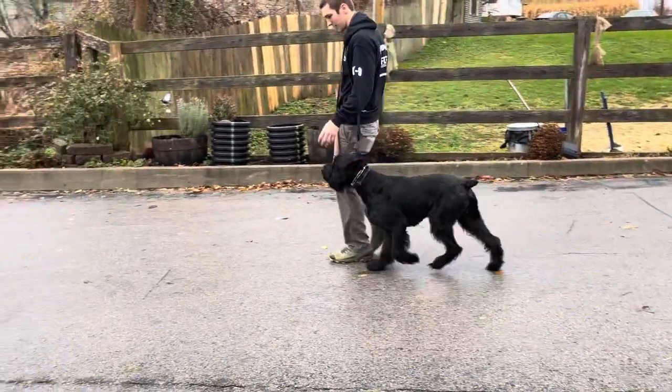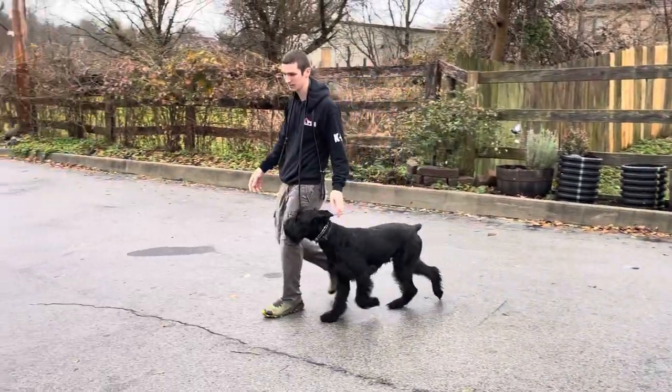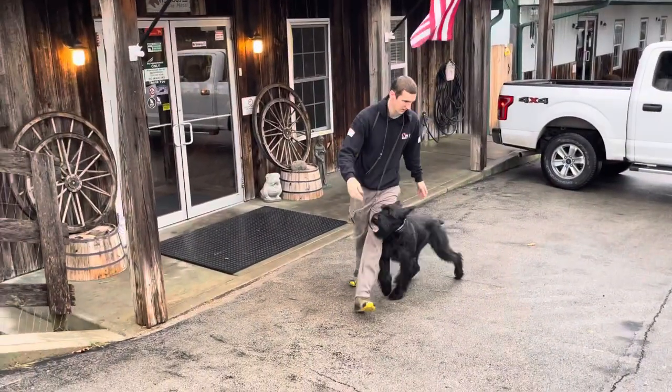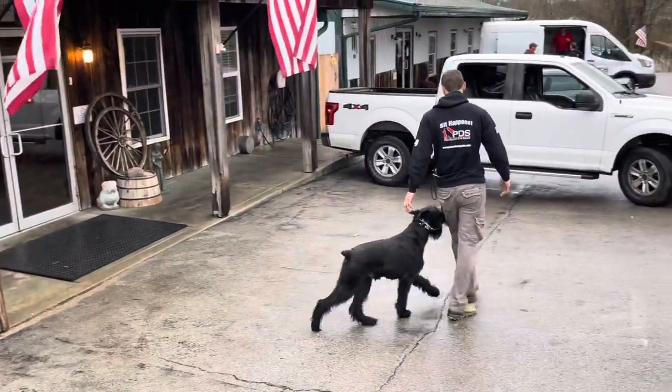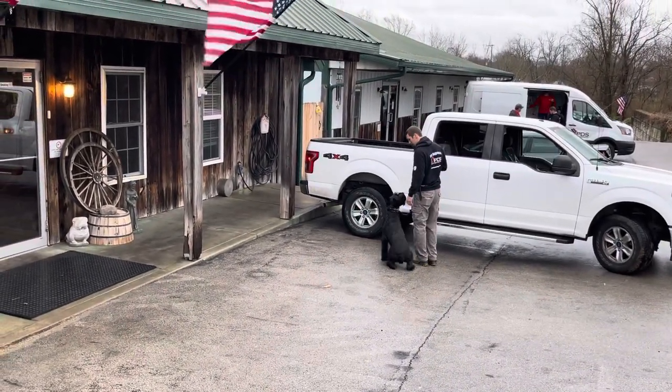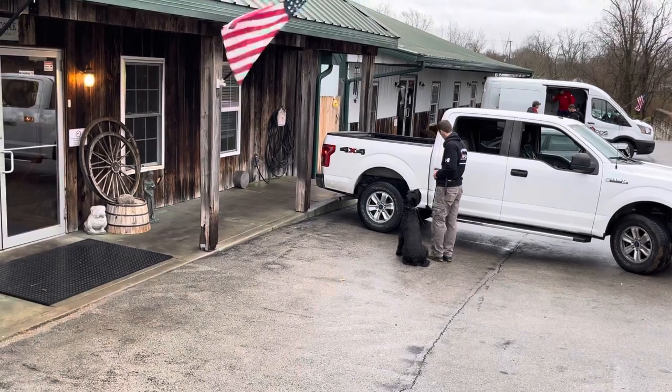We're continuing with Zion working on advanced obedience, and the key to advanced off-leash obedience is good on-leash obedience. You can see that Daniel's taken the leash and slipped it over his shoulder so that you can see it's really not guiding the dog.